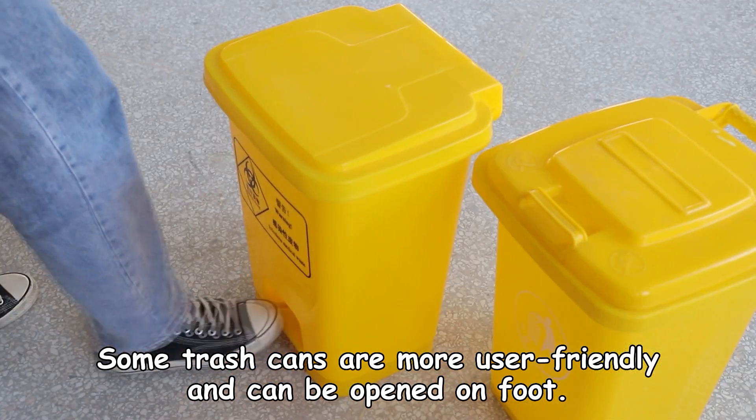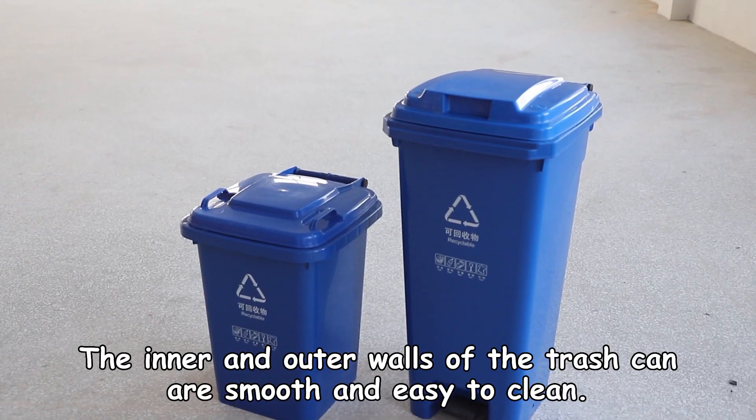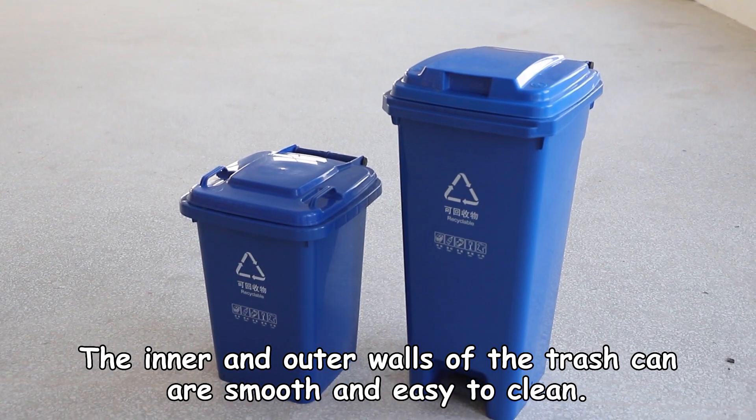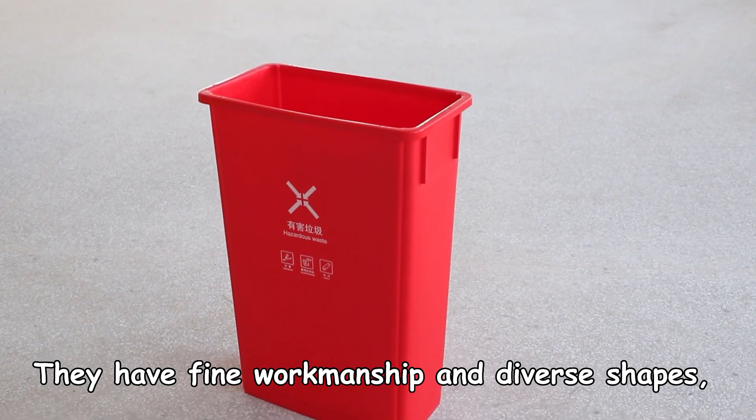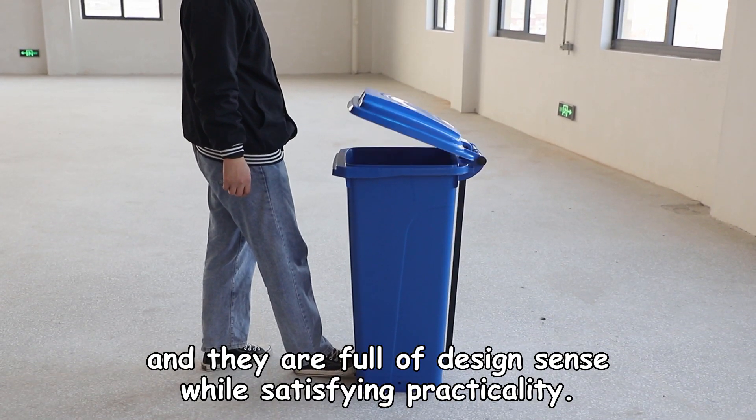Some trash cans are more user-friendly and can be opened on foot. The inner and outer walls of the trash can are smooth and easy to clean. They have fine workmanship and diverse shapes, and they are full of design sense while satisfying practicality.